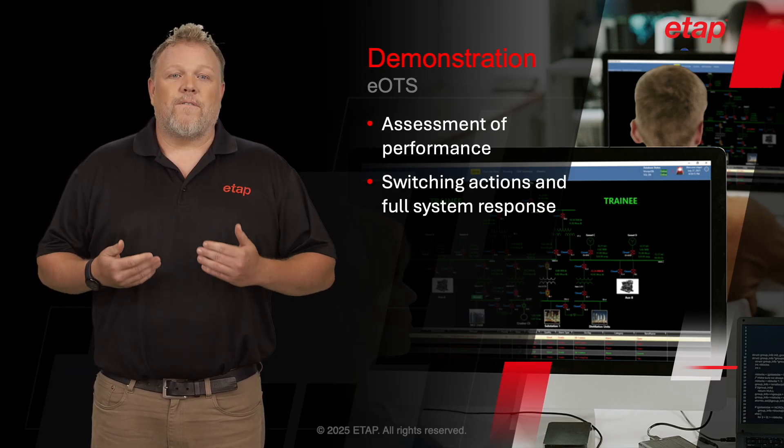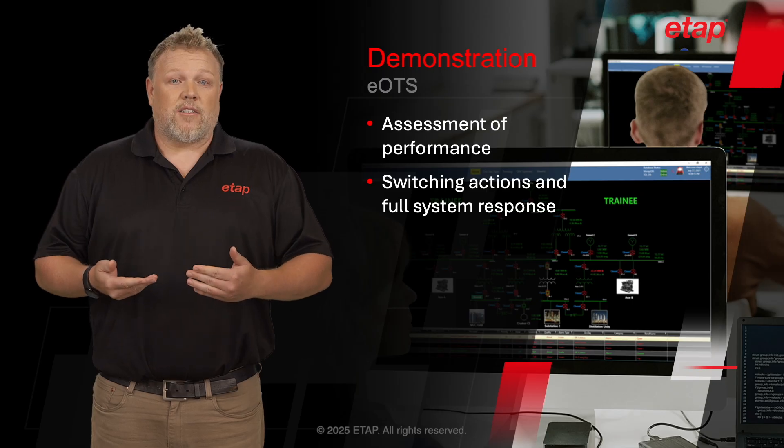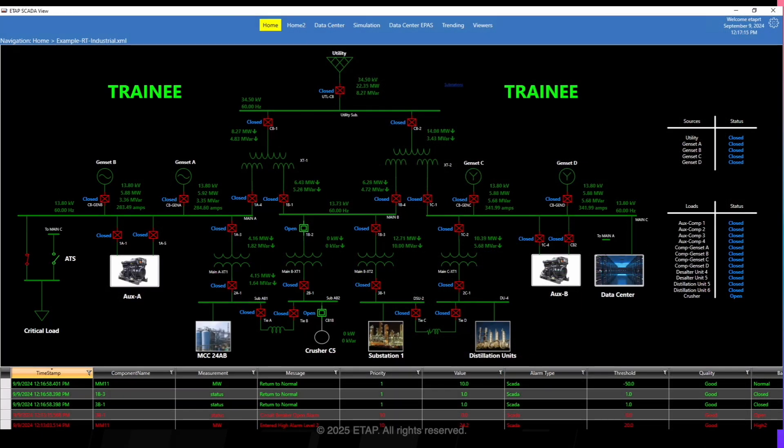Now I'd like to demonstrate a few simple scenarios to show where the power of the EOTS can significantly help operations teams prepare for various scenarios. In this example, we can see an ETAP SCADA HMI that is typically used in production for operations. In production, operations typically includes switch plan operations for maintenance and optimization, emergency response for critical events in the field, alarm management, reporting, trending, and many other common activities performed by an operator.